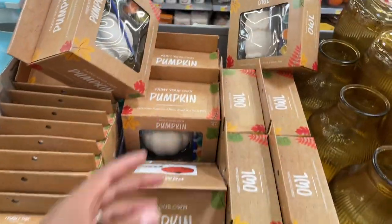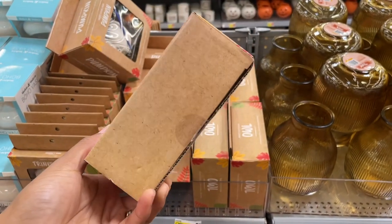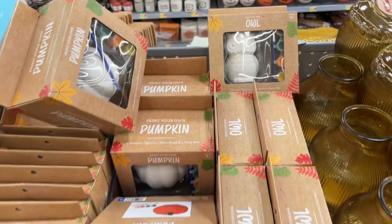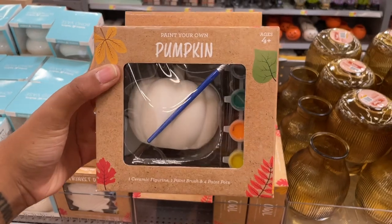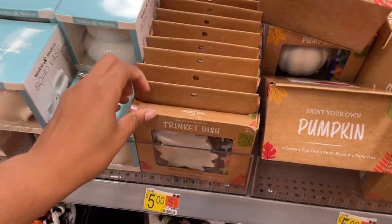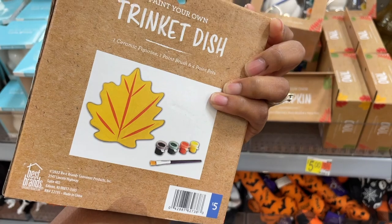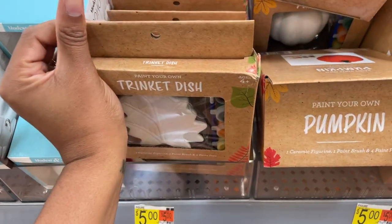They're really put together today — major picture-perfect vibes. They've got more DIY kits with little paints and a paintbrush included — five dollars. I probably wouldn't use the paints that came with it; you can go to the back of Walmart and get Apple Barrel acrylic paints for your own color scheme. They also have a pumpkin DIY and a trinket dish — five dollars — like the air dry clay DIY I did before.